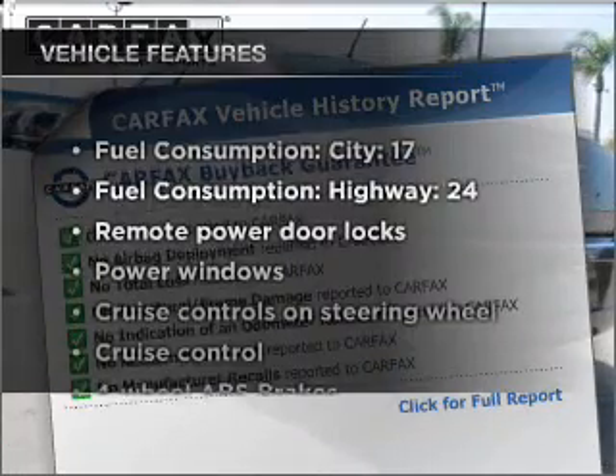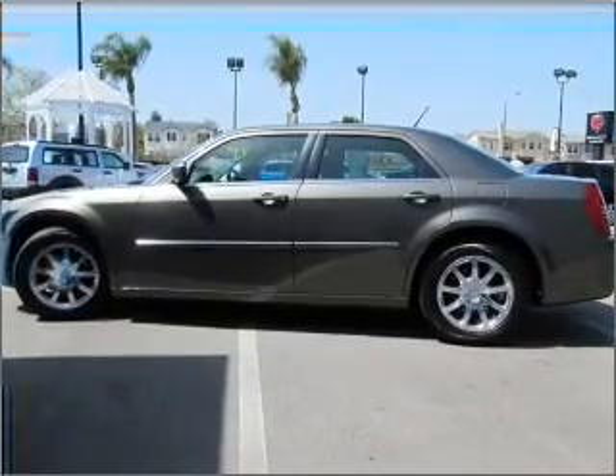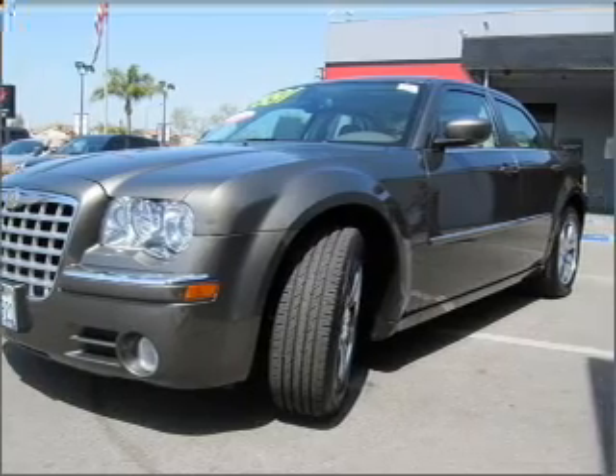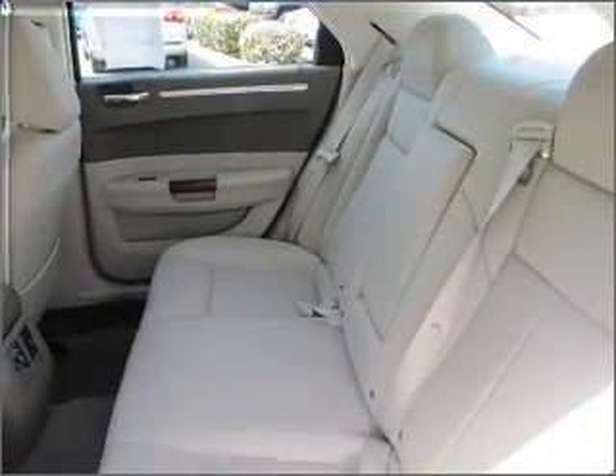Plus, enjoy these notable features included in this ride: air conditioning, power door locks, power windows, power steering, cruise control, power mirrors, an alarm system, and an AM-FM stereo with a CD player. Call today to schedule a test drive.